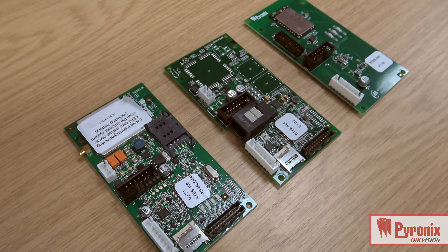Following on from the very successful launch of the Home Control Plus Enforcer panel, which comes available with DigiGPRS, DigiLAN and DigiWiFi modules, the Euro46 app has taken advantage of those communicators that we already have out there. The DigiGPRS and the DigiLAN are the first available, with DigiWiFi to follow shortly.